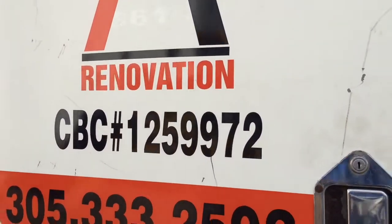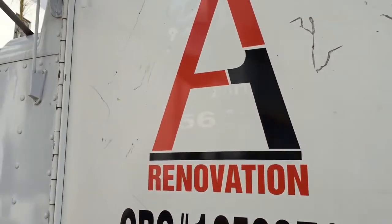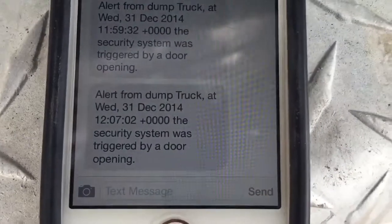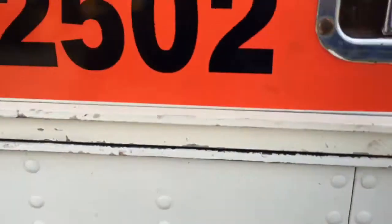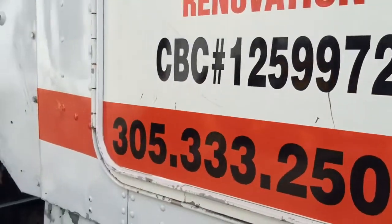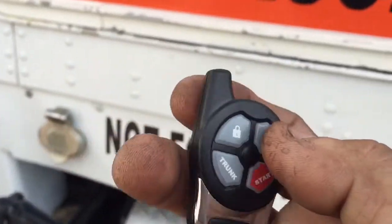The alarm won't allow the truck to start, so they can't take off with it. If somebody tries to blow out the windows to get in, the alarm will trigger. I'm going to bang on it lightly — there's the alert right there saying the alarm was triggered by the shock sensor. When the alarm is armed and fires off, it won't allow the truck to start.